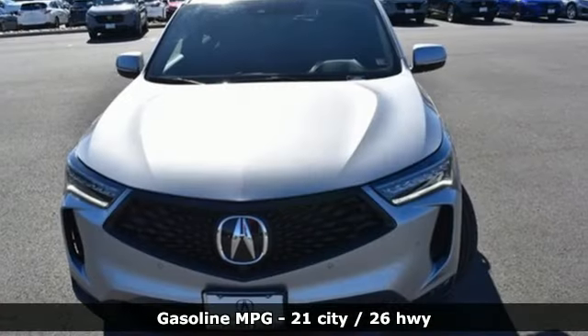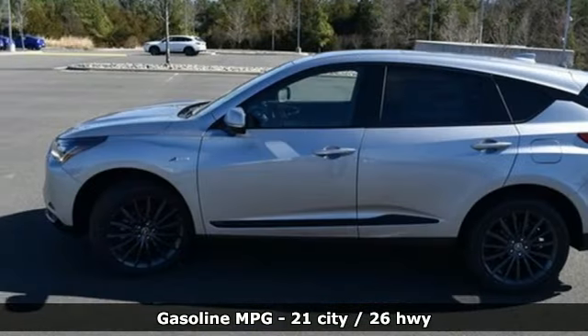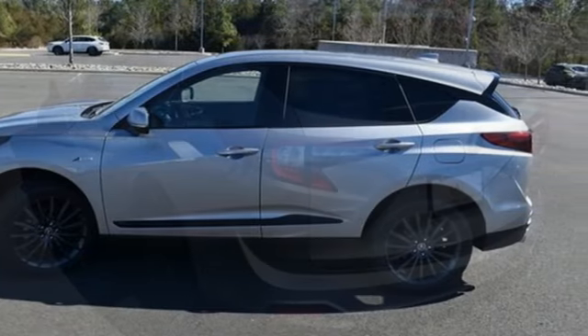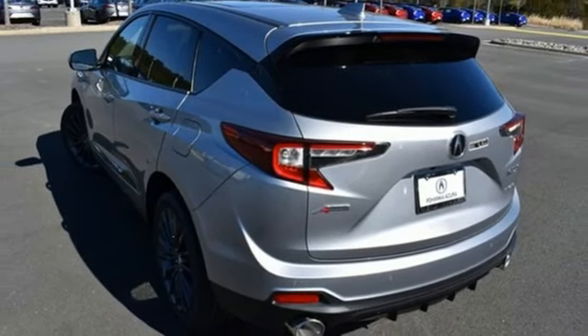You'll look forward to every drive with features like these: intercooled turbo inline four-cylinder engine, four-wheel drive, integrated navigation system with voice activation, and Wi-Fi hotspot.